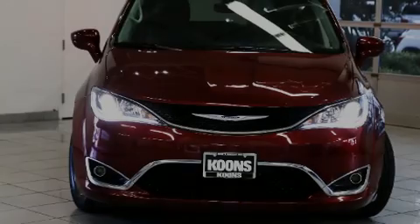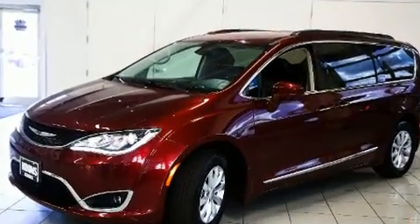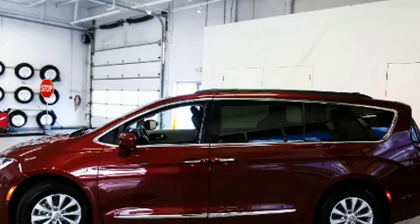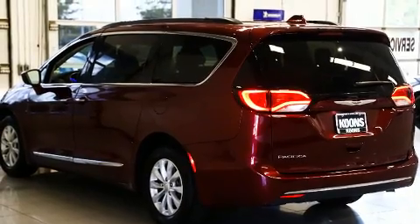Familiarize yourself with the 2017 Chrysler Pacifica. With less than 30,000 miles on the odometer, you can be confident that this pre-owned vehicle will provide you reliable transportation. It features a front-wheel drive platform, an automatic transmission, and a refined six-cylinder engine.